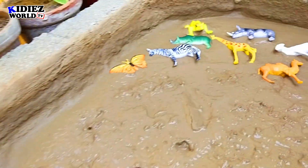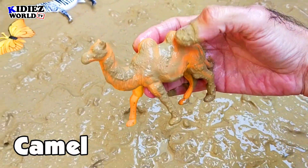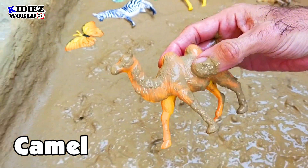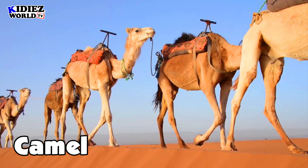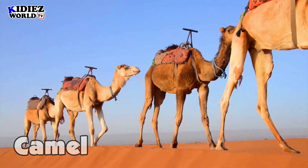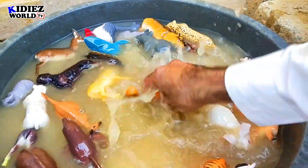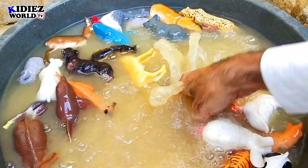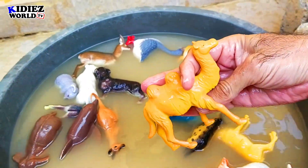And the next one is camel. Camel is a desert animal, comes in farm animal category. People say a camel is a desert ship because he can carry a lot of weight. Camel.